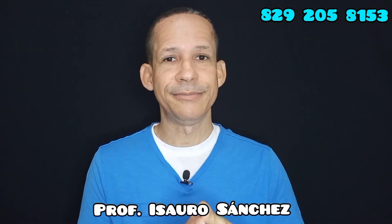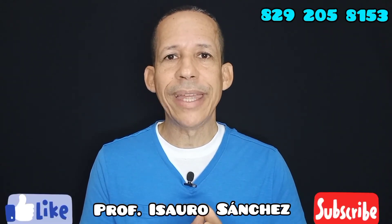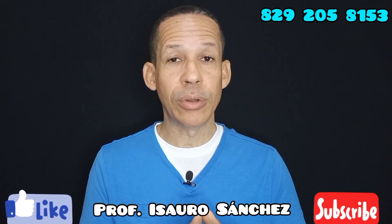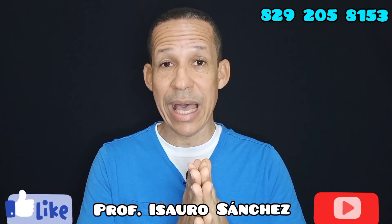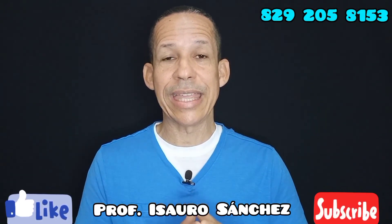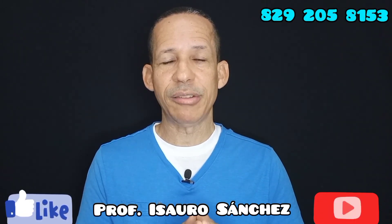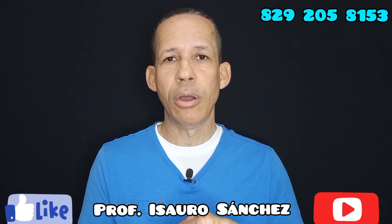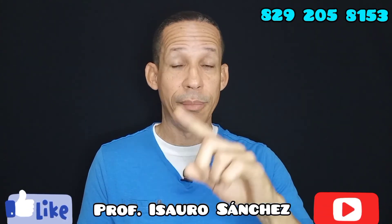Si les gustó este video, por favor ayúdenme ahí: denle a me gusta, comenten y compartan. Si quieren contactarme para consulta: 829-205-8153, WhatsApp, vía videollamada, aquí en la República Dominicana. Y si no estás en la República Dominicana, debes marcar 001-829-205-8153. Que Dios les bendiga a todos. Bye.